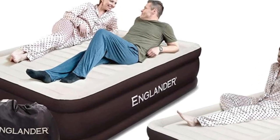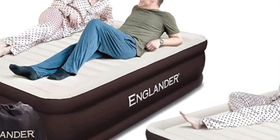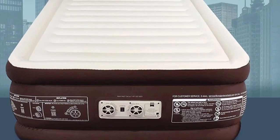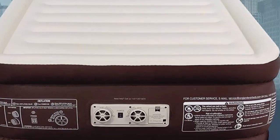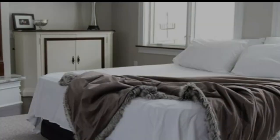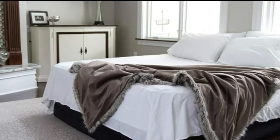Unlike many other air mattresses, the Englander doesn't lose its shape or form over the course of time it's used. High-quality materials combined with reinforced coil beam construction create an airbed tough enough to stand the test of time. This air mattress is designed to be durable enough for everyday use or perfect for house guests.